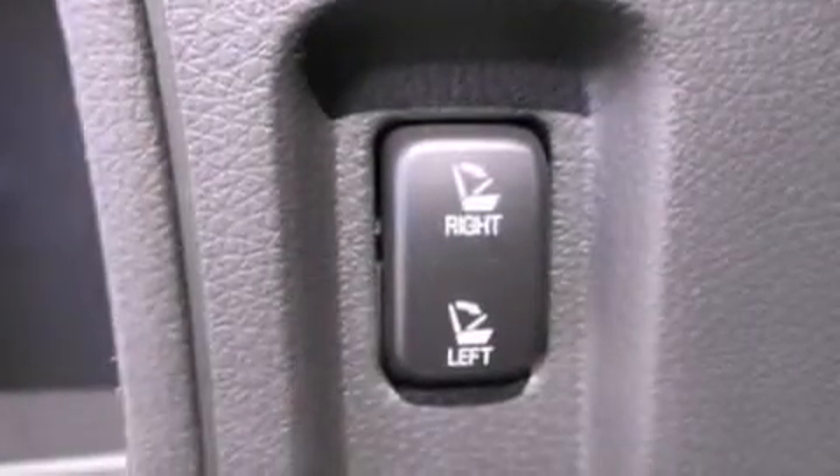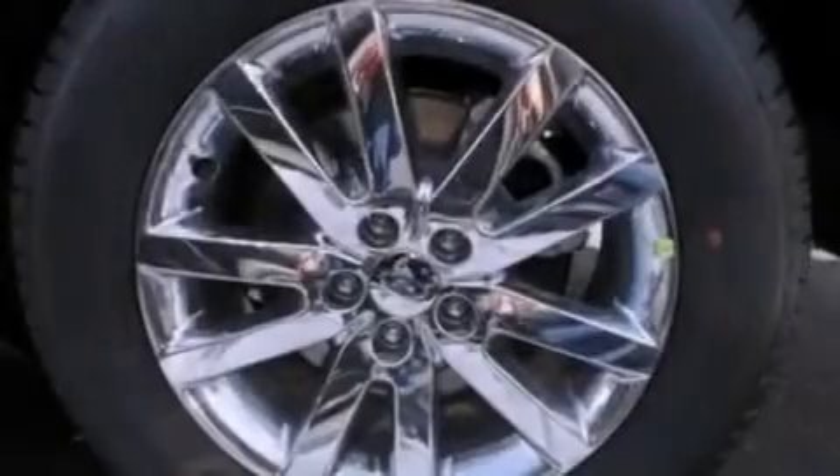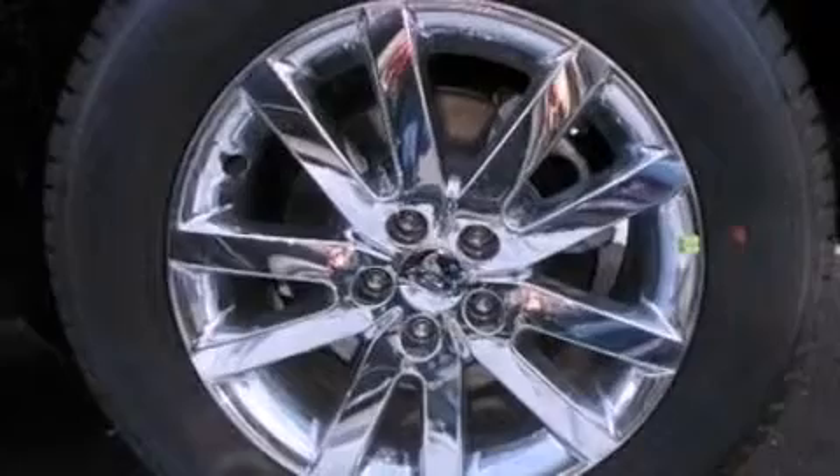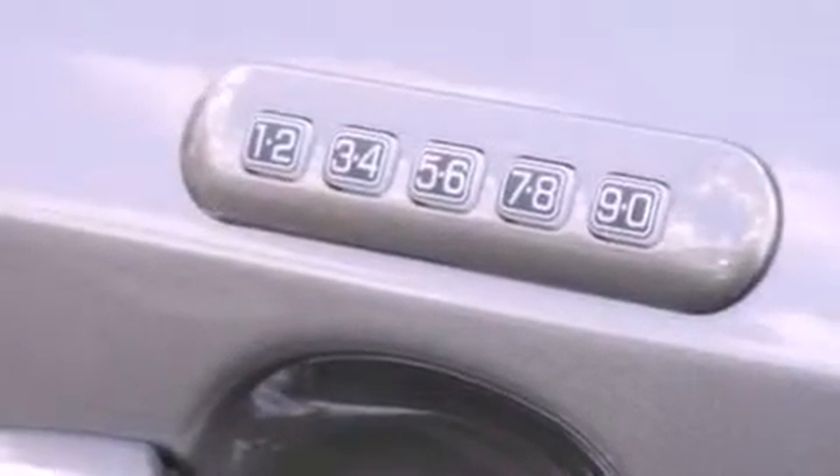The following features are also included: memory settings for the driver's seat positions so you can recall your favorite position with the push of one button, air conditioning, cruise control, leather seats, and a rear spoiler.